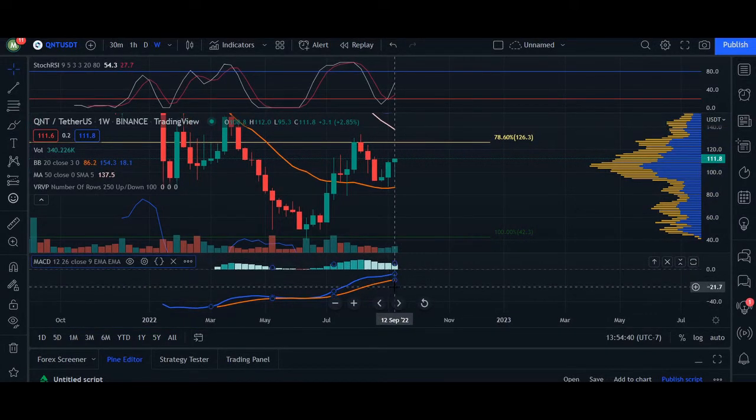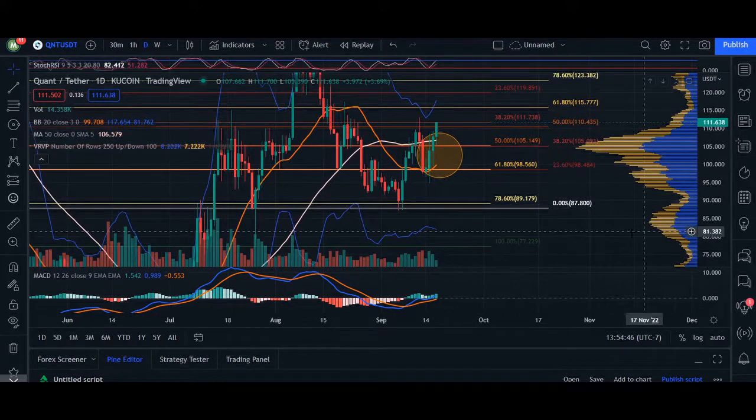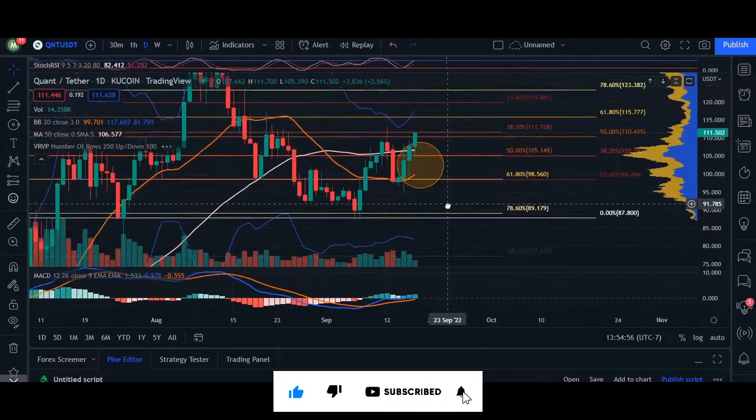Heading over to our daily chart, I've got a few points of interest along with our volume profile that measures dollar amounts by point of volume. We can see these gorgeous green candles here, which is really nice.